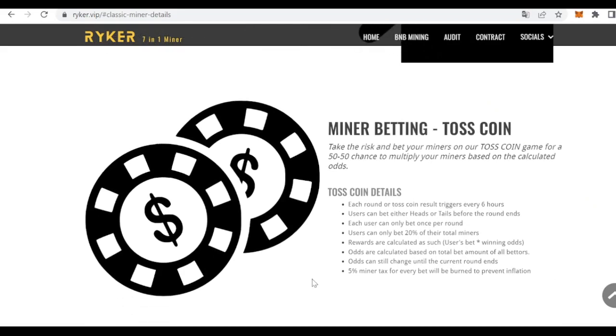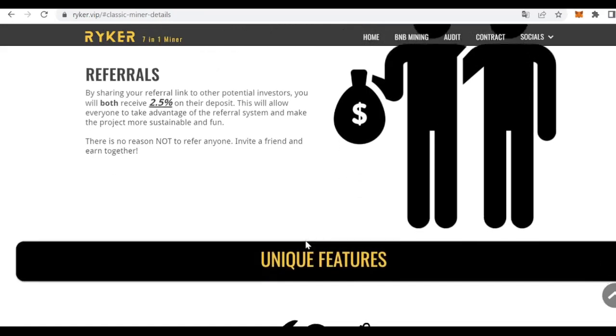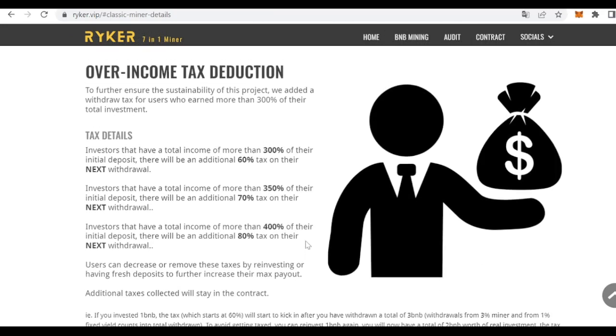Something else that is very unique is that we can also bet our miners in a coin toss game for a 50/50 chance to multiply our miners based on calculated odds, and there are more details of the game available. The referral system and anti-bot measures are also summarized in this section.